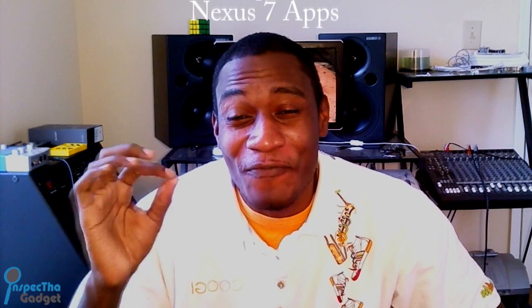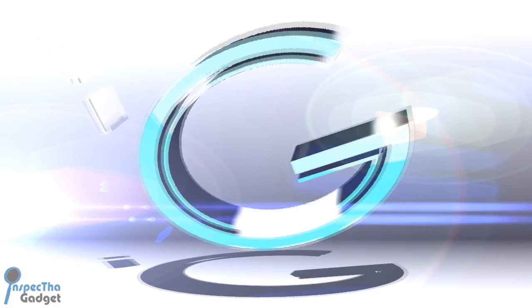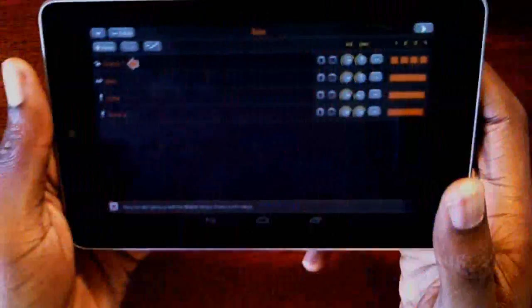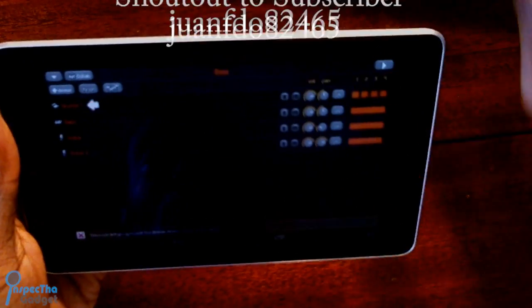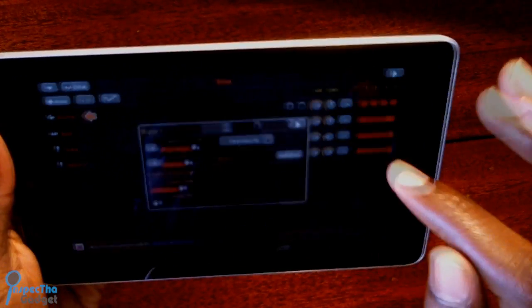What's up guys, Inspect the Gadget here and today I'm going to show you Inspect the Gadget's Top 15 Favorite Apps for the Nexus 7 Tablet. I just want to give a shout out to subscriber JuanFDO82465 in Colombia for suggesting I make this video. These are my Top 15 Nexus 7 Apps.